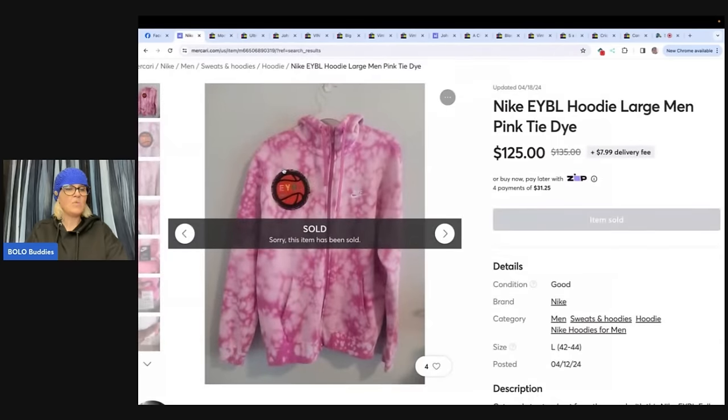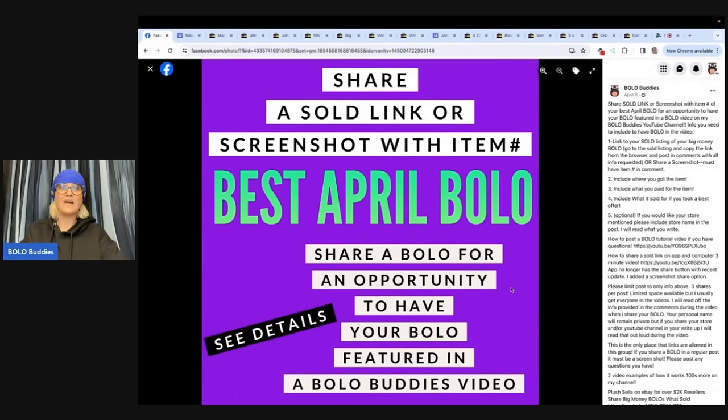Nike EYBL — Elite Youth Basketball League — tie dye hoodie. Found at Goodwill today for $15, sold within six hours of listing on Mercari for an offer of $125. Those are some of the April BOLOs — I've got probably five or six more videos coming your way. Lots were shared this month.